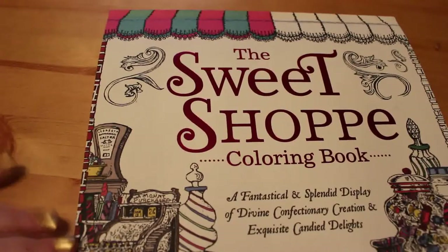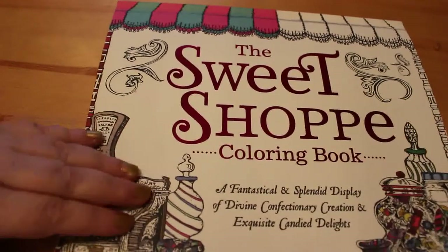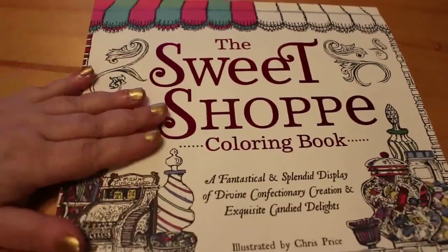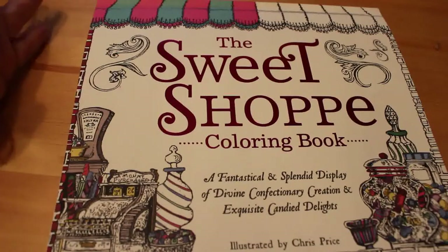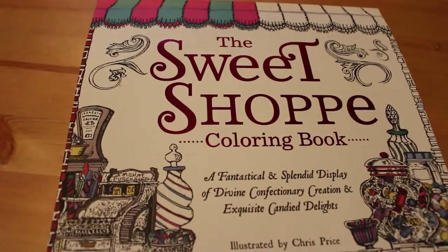I really love this book and I can't wait to get started in it. They do have a Curiosity Shop one as well, which I'll hopefully get at some point soon. So that's it for this — it's actually quite a long flip through at only 10 minutes. I hope you've enjoyed it. If so, just leave me a comment down below and I'll see you all soon. Bye!